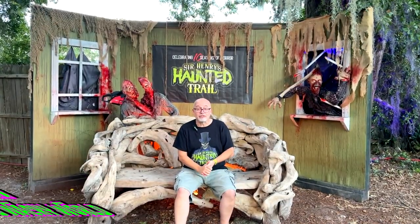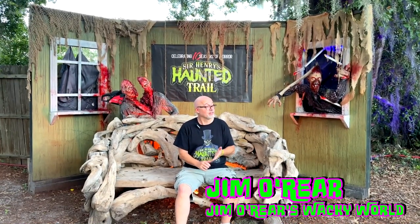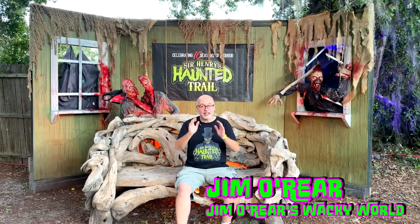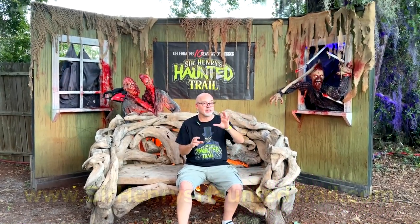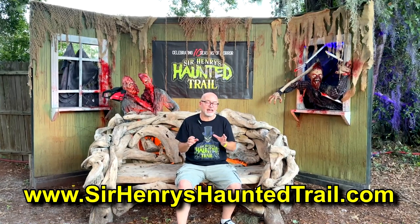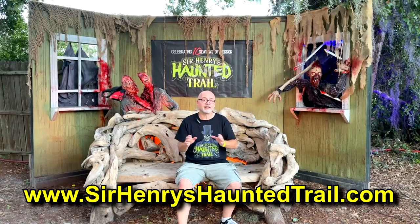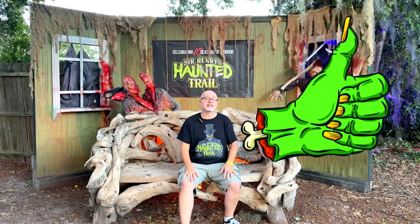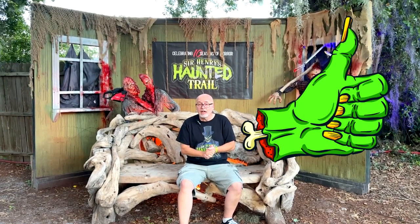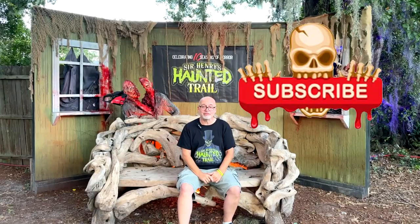That is an overview of Sir Henry's Haunted Trail out here in Plant City, Florida for 2024. So much fun. Continue to watch the channel — there's going to be more videos from out here focusing on individual haunts and some of the character interactions. Make sure you check out their website, get information on how you can get tickets, where they're located, and all the other details. I hope you've enjoyed watching this video. Click that like button, and click follow or subscribe and you'll be notified when I upload new videos. Thanks again for watching. We'll see you next time.